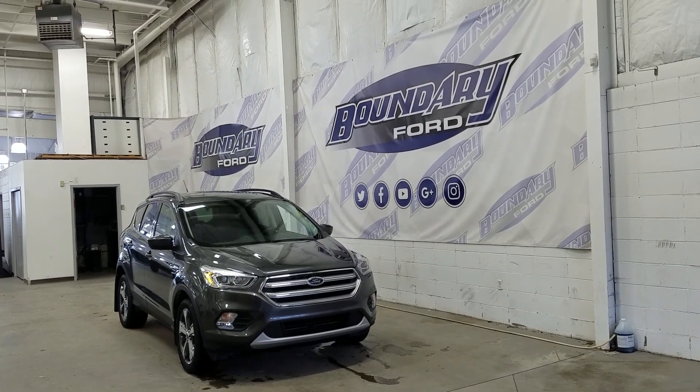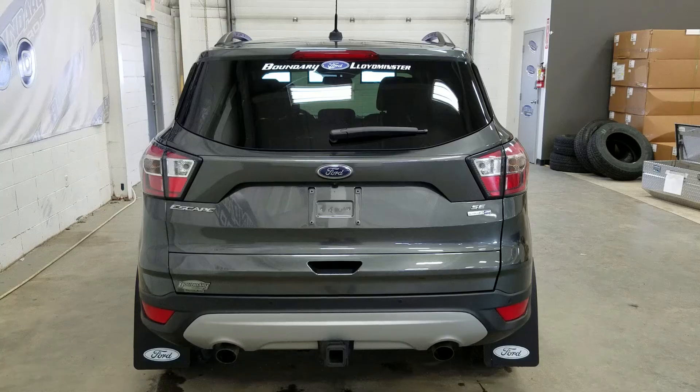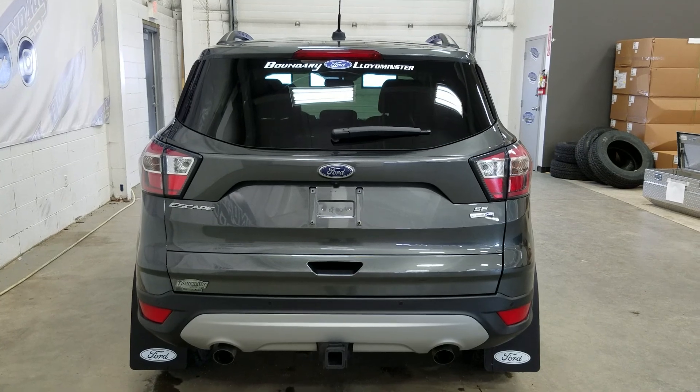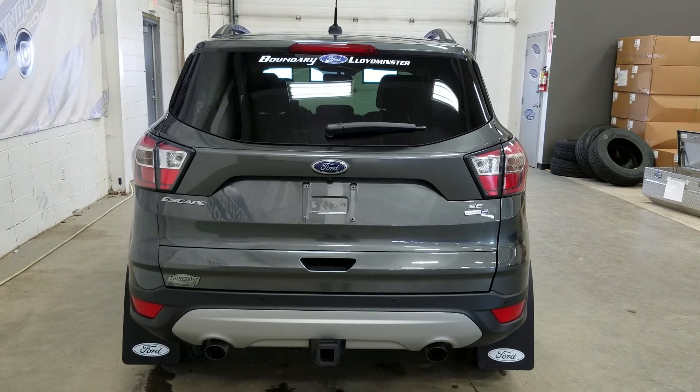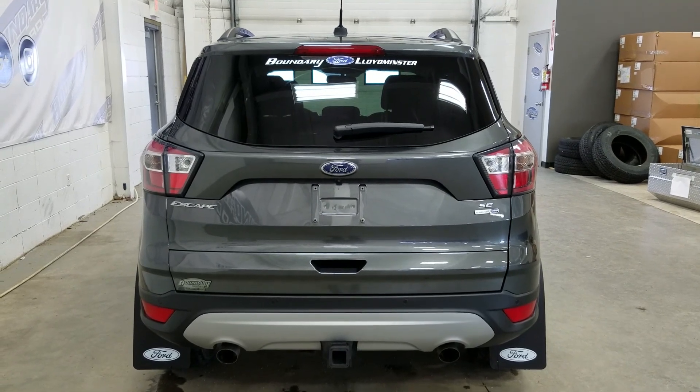At the rear we have privacy tinted windows and up top we have a moonroof. This Ford Escape also comes with remote start. At the rear we have a trailer tow package as well as reverse sensors paired to a backup camera. At the rear window we have an embedded defroster with a wiper blade attached.